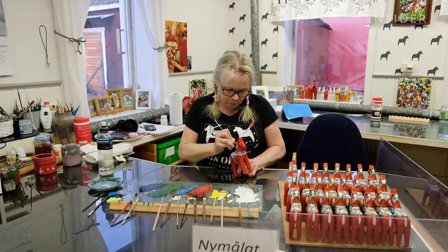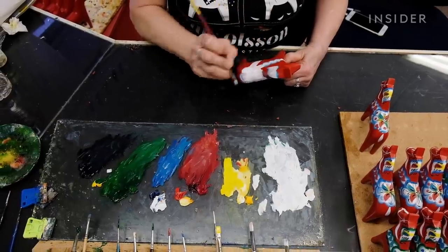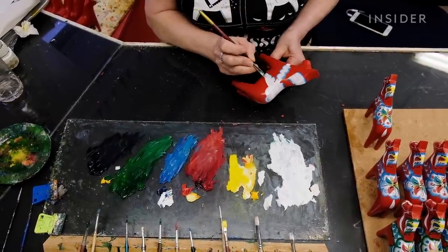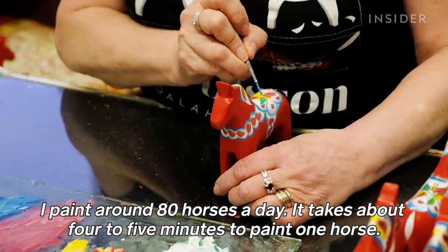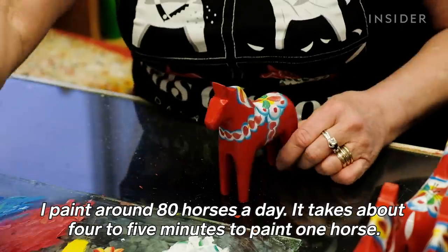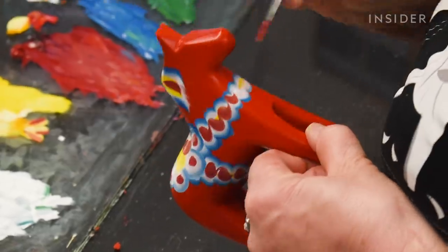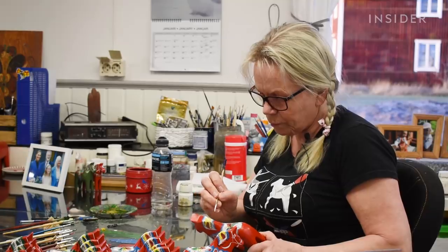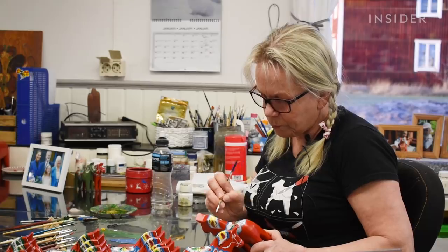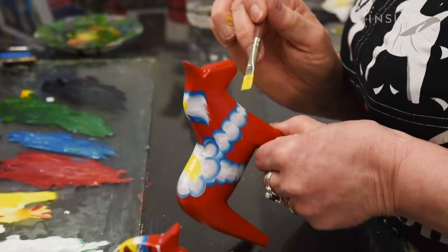Painters like Schersten Reuterberg have it down to a science. She lines up her brushes by color so she can work quickly. And while all the horses are decorated in the traditional folk art style called kurbits, painting by hand means each one is unique. And just like her colleagues, Schersten is proud of the place Dala horses have in her heritage.